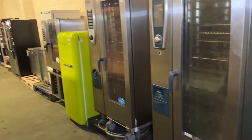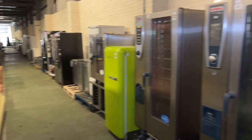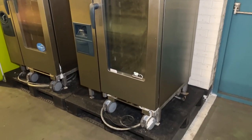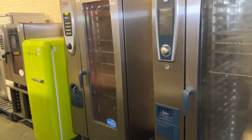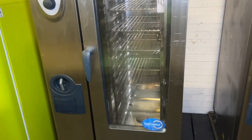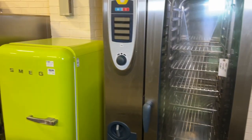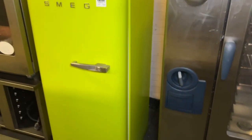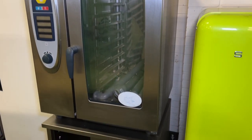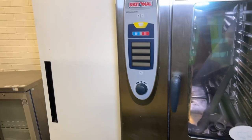Going past our lot 9 again which featured in video 1 — our Rational self-cooking center. Next to that at lot 1222 we have another one, and at 1224 we have another. You can see the tray stand underneath as well.